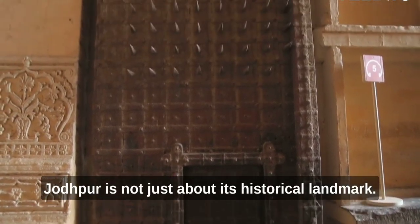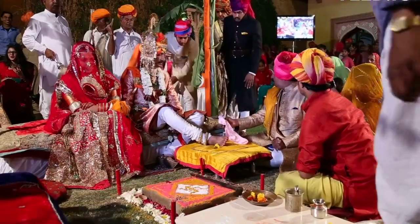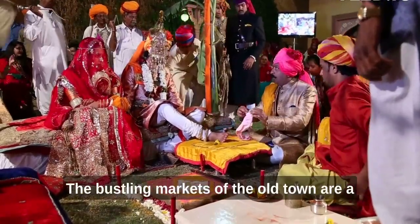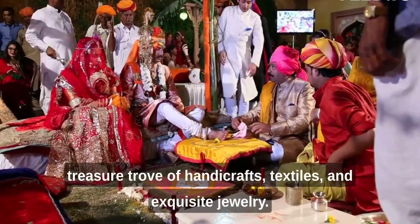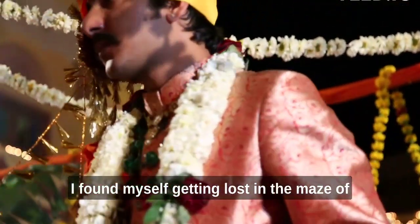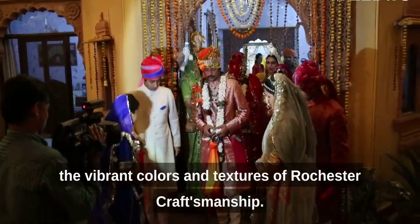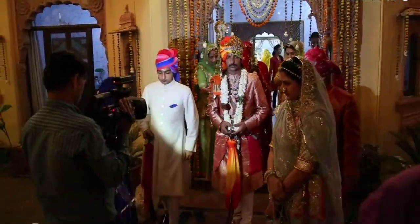Jodhpur is not just about its historical landmarks — it is also a hub of vibrant culture and traditions. The bustling markets of the old town are a treasure trove of handicrafts, textiles, and exquisite jewelry. I found myself getting lost in the maze of shops, bargaining with local vendors, and immersing myself in the vibrant colors and textures of Rajasthani craftsmanship.